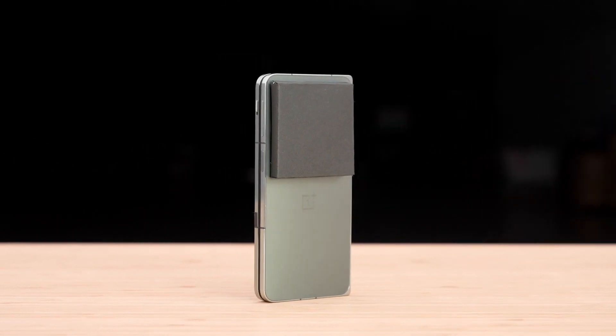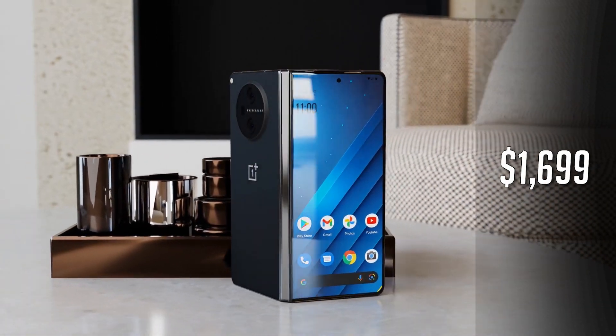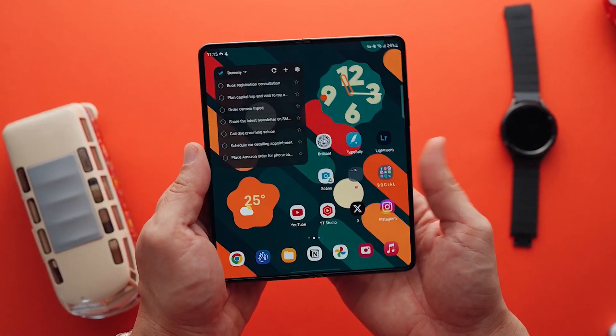But here's the twist — a recent leak spills the beans on the OnePlus Open. It is rumored to sport a price tag of $1,699, which is just $100 less than the Galaxy Z Fold 5.